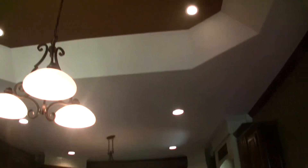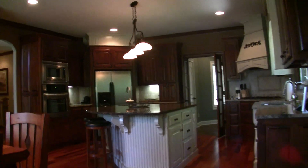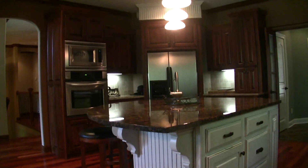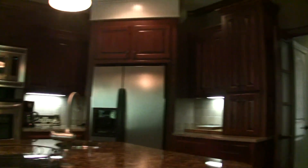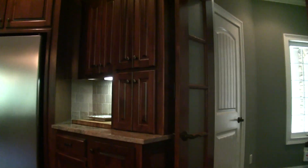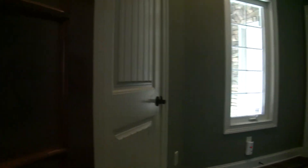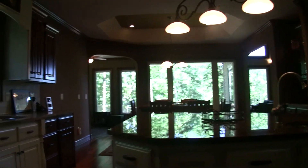The kitchen has nice tray ceilings, recessed lighting, beautiful hardwood floors, granite countertops, tile backsplash, and a wonderful center island. Great cabinets and stainless steel appliances. Back here is the laundry room, which is just off the kitchen area as you come through the two-car garage. We'll keep our focus in the kitchen right now, then walk outside in just a moment.